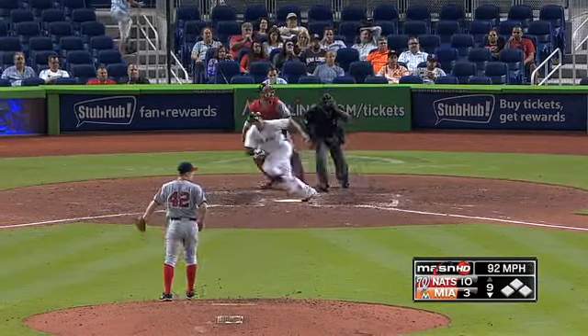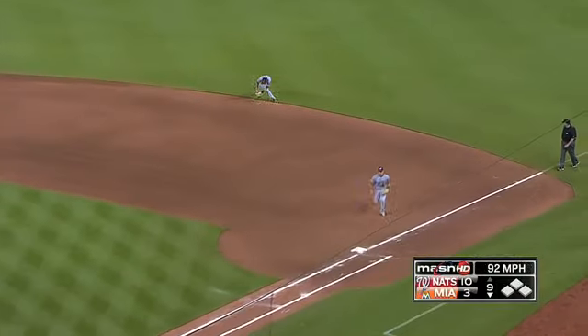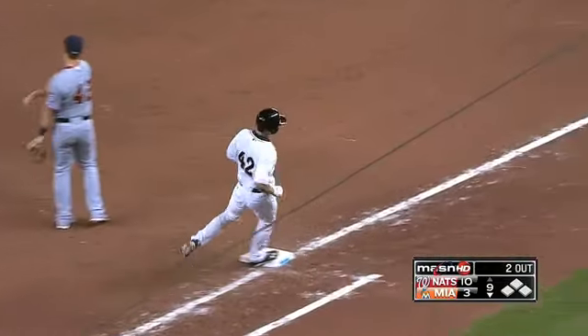Why not get it going early this year? Long throw — Ryan Zimmerman. Perfect throw. Right side, Steve Lombardozzi, aggressively fighting and winning with that one.